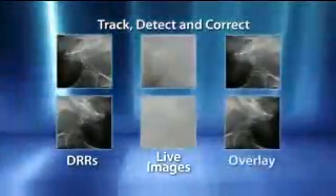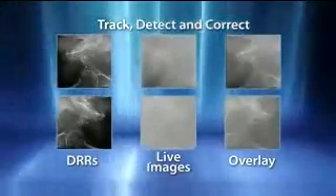To address the risk of intrafraction movement, the CyberKnife system utilizes continual image guidance throughout the treatment to recognize even the slightest translational or rotational shift that might occur.